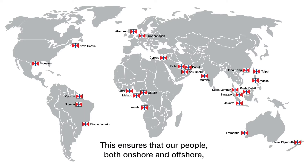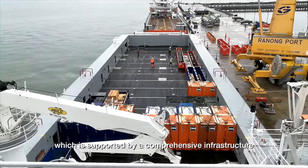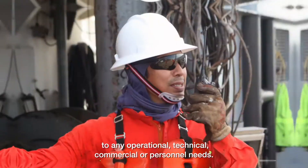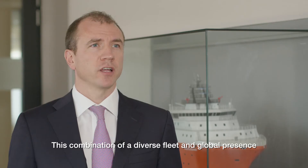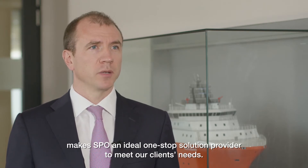This ensures that our people both onshore and offshore have a detailed understanding of each scope of work, which is supported by a comprehensive infrastructure that allows us to respond efficiently to any operational, technical, commercial or personnel needs. This combination of our diverse fleet and global presence makes SPO an ideal one-stop solution provider to meet our clients' needs.